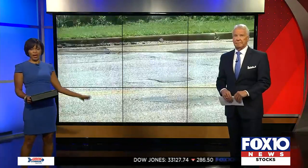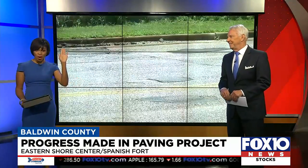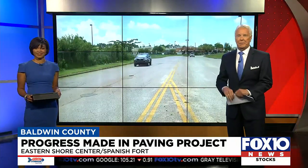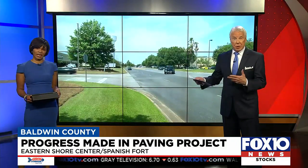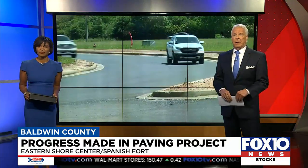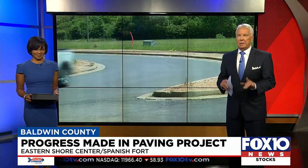In Spanish Fort, they have been working on a paving project around the Eastern Shore Shopping Center. If you drive around that area for almost a year now, you've got both hands on the steering wheel when you drive through there. The project has meant a lot of inconvenience for shoppers and other people living in the area. But as Fox 10 Baldwin County reporter Hal Sherrick found out, people just need to be a little bit more patient a little bit longer.